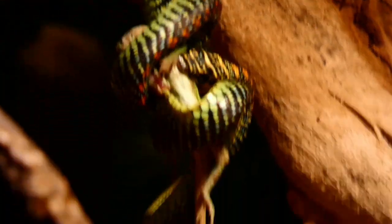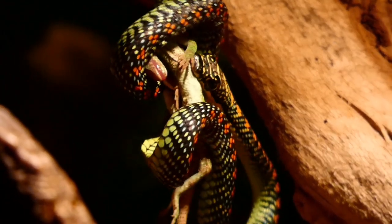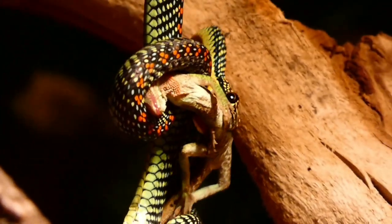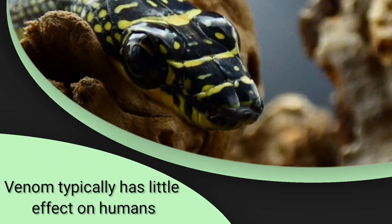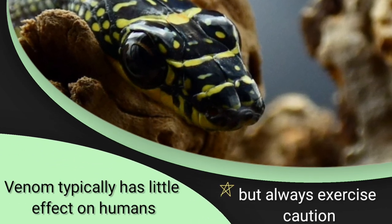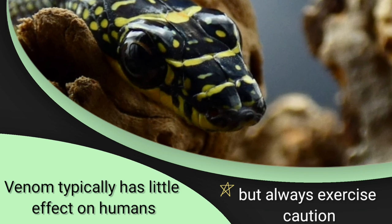They are typically very enthusiastic eaters, and interestingly, unlike most snakes equipped with venom, they also constrict while envenomating their prey. Though there is little need to worry about the venom's effect on humans, I always encourage fellow keepers to exercise caution when handling rear-fanged venomous snakes, even if their venom is declared medically insignificant.